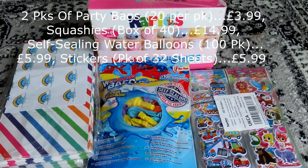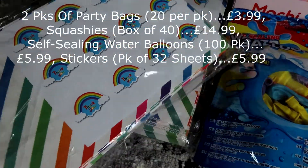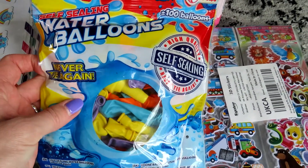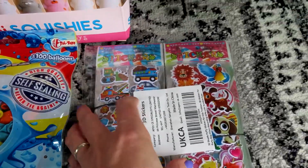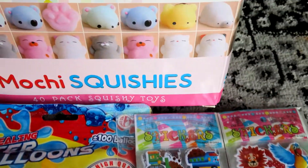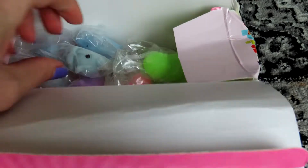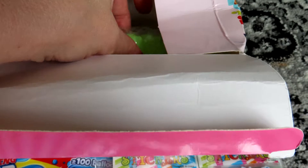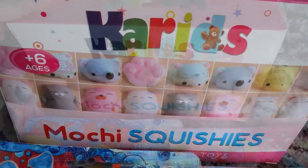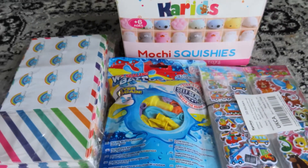So now all her other presents are wrapped up, I'm just going to take you through what I got for her class friends' party bags. Because she's not going to be having a party this year — although she did get given the choice to, she decided on the trampoline park again instead — I thought it'd be a nice idea to take them in and hand them out when the kids finish school at the end of the day, since she'll be going to school on her birthday and it's also the day they break up for summer holidays. First of all, I got this box of squashies — a pack of 40 — for about 32 people, and this was £14.99 from Amazon. I also got two packs of 20 party bags at £3.99, a pack of self-sealing water balloons with 100 in a pack putting two or three in each bag at £5.99, and a sheet of stickers for each child at £5.99 for a pack of 32. So now I'm going to fill up the party bags and then pop them away ready for the day.